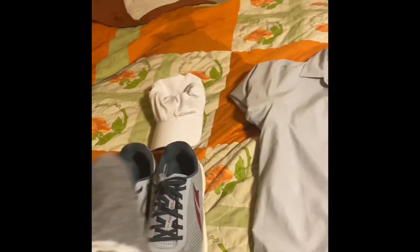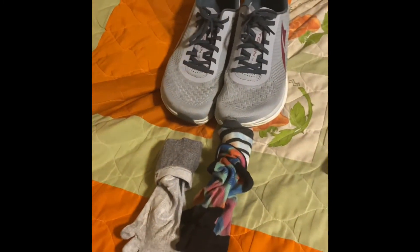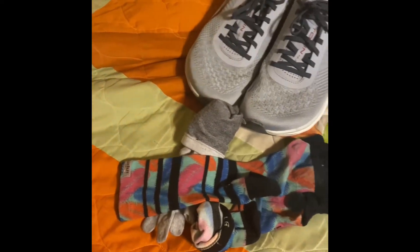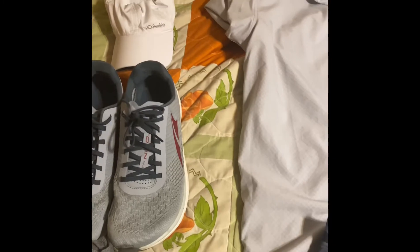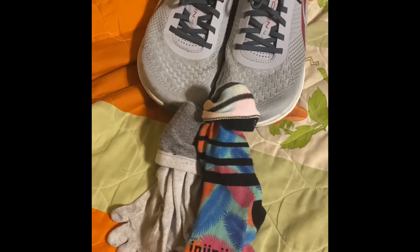First thing: socks. Injinji — I like Injinji socks. You can see there's two pair there. That's what I'm actually going to wear: sock liners, really thin, and then the thinnest socks they have for my feet. This is probably the only thing I have that's not fully black or light colored, but I couldn't find a lighter color. Not everybody likes Injinji, but I'm partial to them. On top of that, there'll be Desitin coating my feet pretty much the whole way.